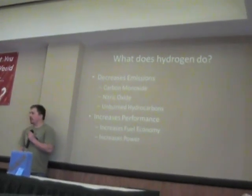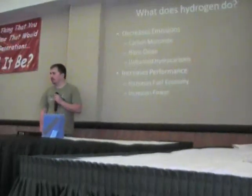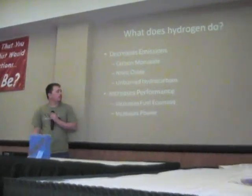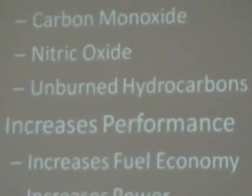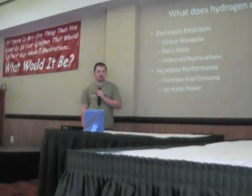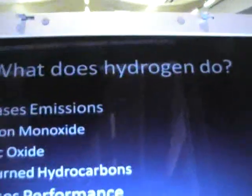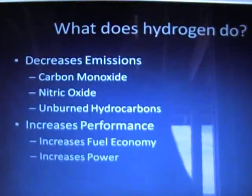The first thing I'm going to look at is: what does hydrogen do in an engine? The first thing it does is it decreases emissions. The main emissions are carbon monoxide, nitric oxide, and unburnt hydrocarbons. Also, hydrogen increases the performance, and in this area would be the fuel economy and the power.